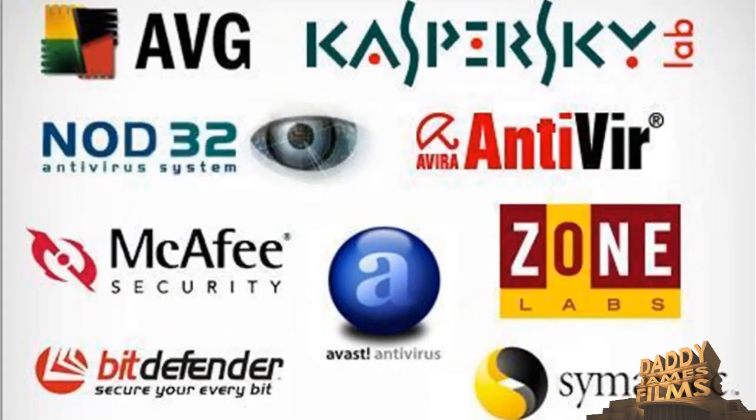Hello and welcome to another Daddy James Films web.com video tutorial. Hooking your computer up to the internet means that you are opening your computer up to thousands of viruses, and finding the right kind of antivirus is hard to do.